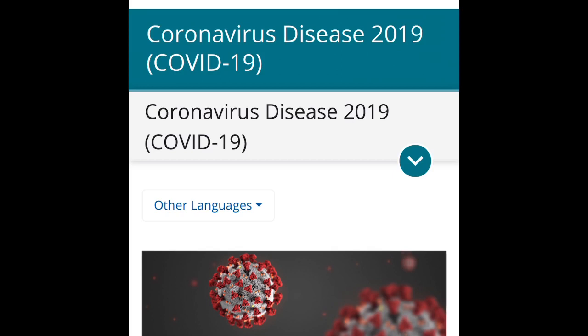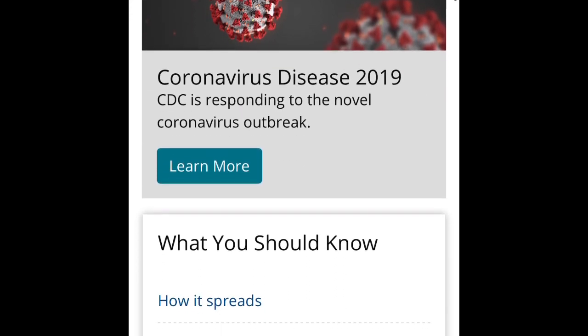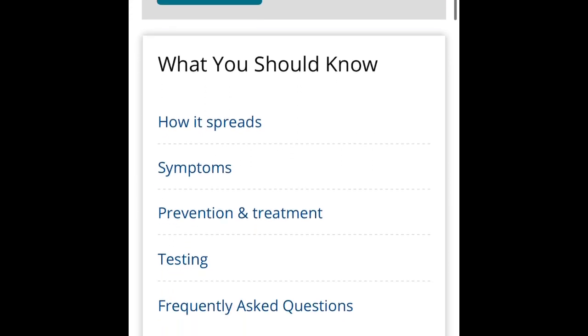Today we're going to talk about coronavirus disease 2019, also known as COVID-19. CO stands for corona, VI stands for virus, and D stands for disease. We'll cover what we should be worried about, how it spreads, and some of the symptoms.